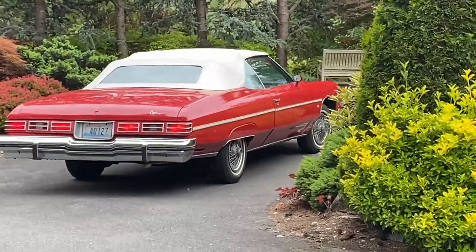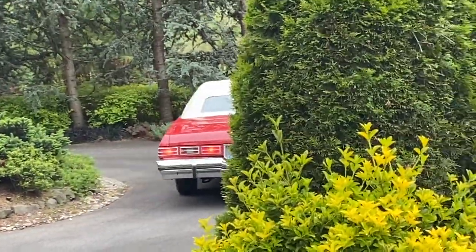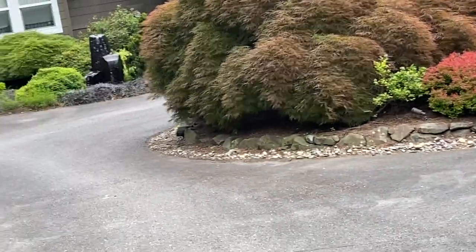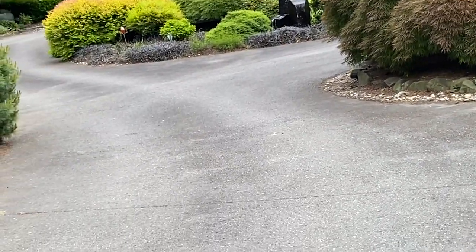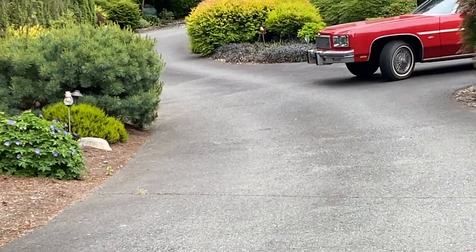The car is located in Redmond, Washington. We are doing marketing work for the private seller. The transaction will be between the private seller, a longtime owner, and the buyer — we'll be facilitating that.